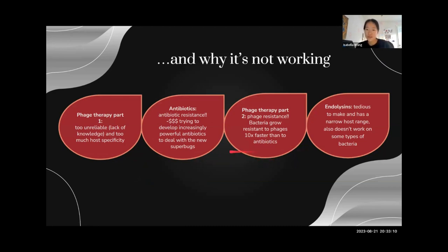When we rediscovered phage therapy, we realized that bacteria grow resistant to phages 10 times faster than they do to antibiotics. And endolysins aren't as good either because they're really tedious to make, and they also only target about one to two species of bacteria each, so it's not effective to use as a therapeutic drug just by itself.